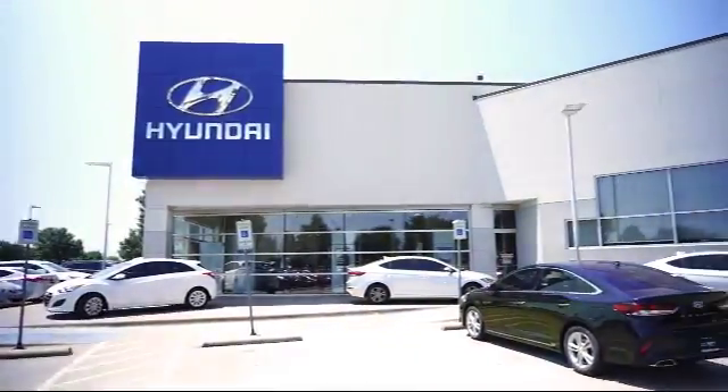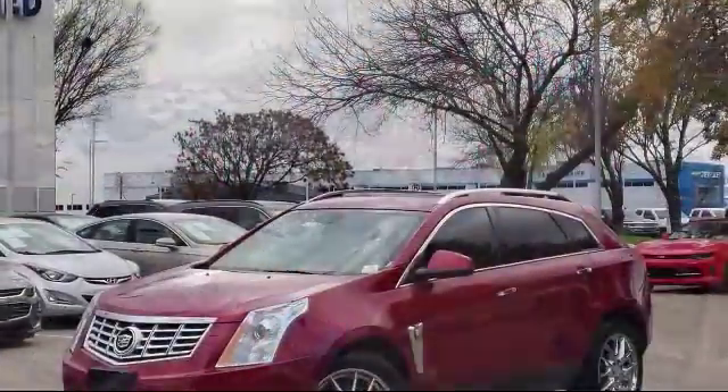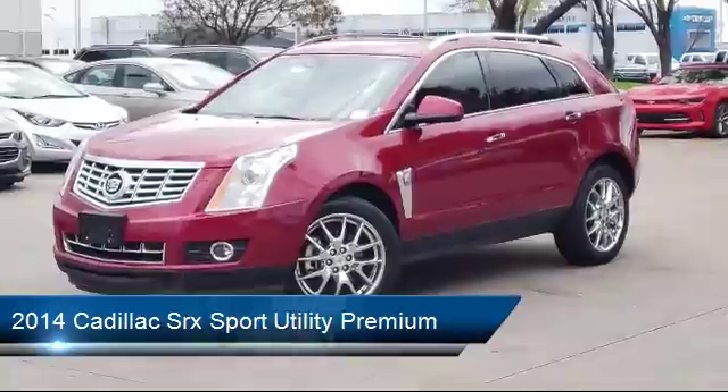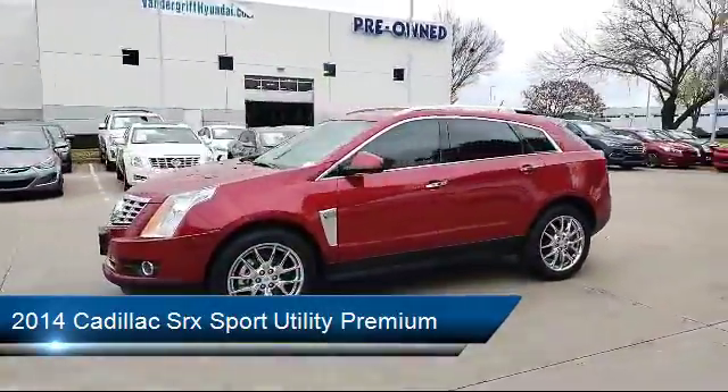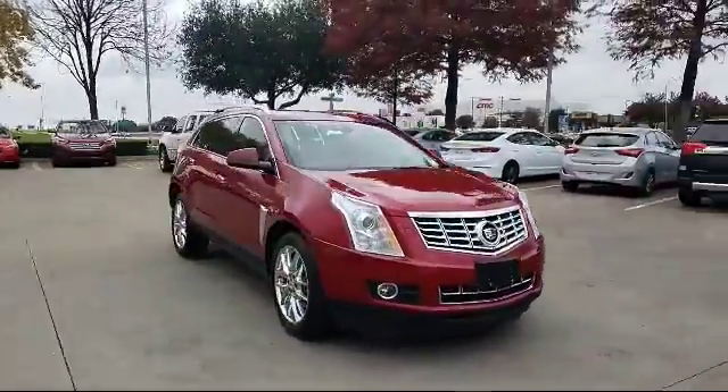Welcome to Vandergriff Hyundai and here's a look at another one of our great vehicles from our inventory. It comes equipped with rear spoiler, rear view camera, keyless entry, xenon headlights, climate control, and auto high beam headlamp control.